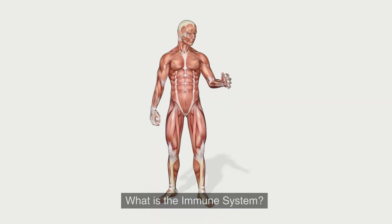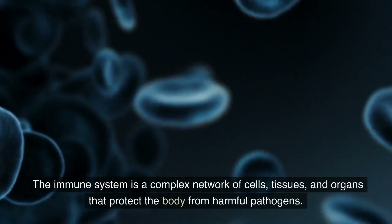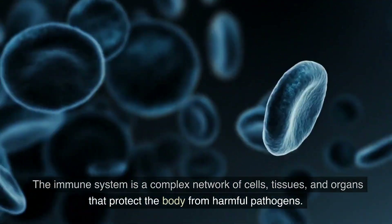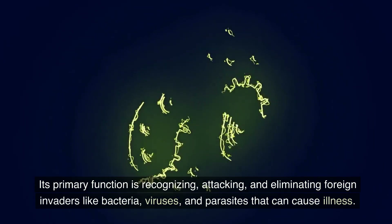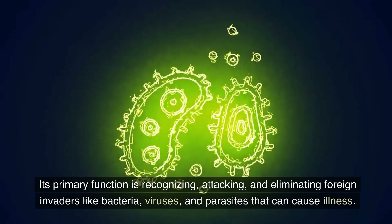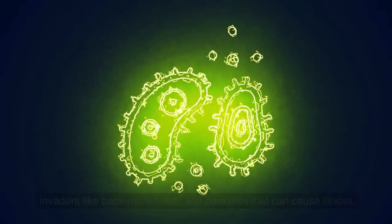What is the immune system? The immune system is a complex network of cells, tissues, and organs that protect the body from harmful pathogens. Its primary function is recognizing, attacking, and eliminating foreign invaders like bacteria, viruses, and parasites that can cause illness.